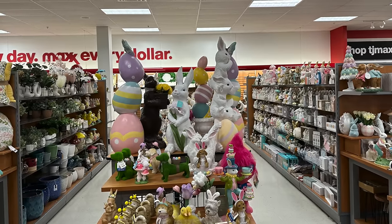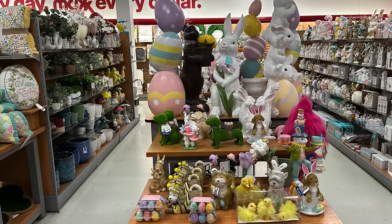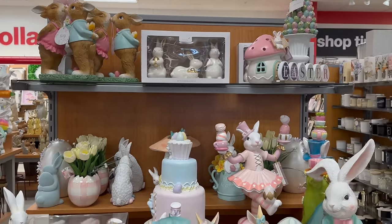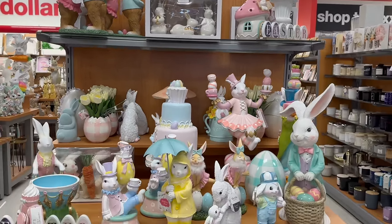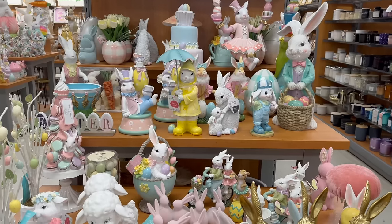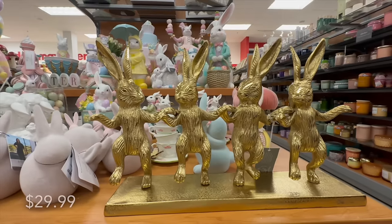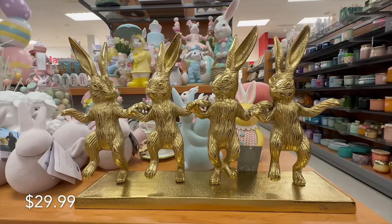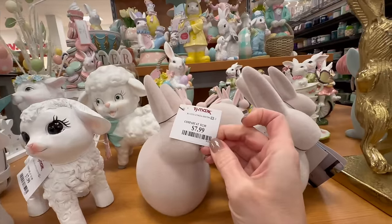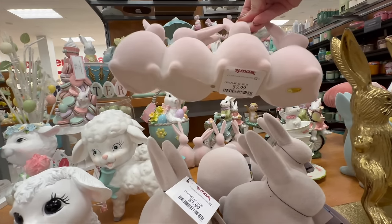Hi sweet friends, welcome back! Today we're going shopping and together we'll browse all of the home decor that TJ Maxx has to offer. As you can already see, they're stocked with tons of bright and colorful Easter and spring items. I'll do my best to share the prices, and for your convenience you can also look to the lower left hand corner where prices will pop up.